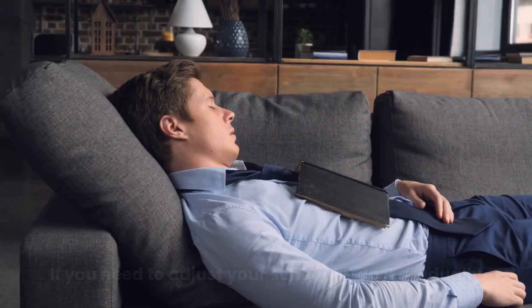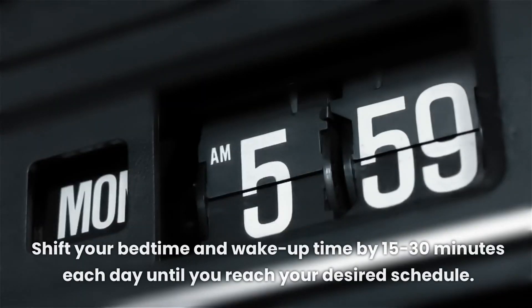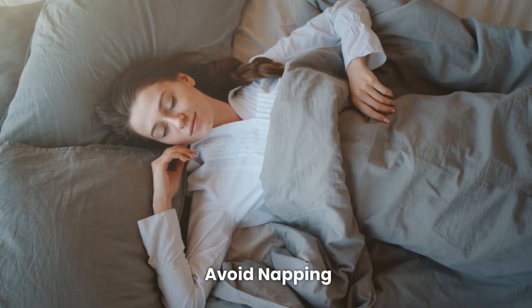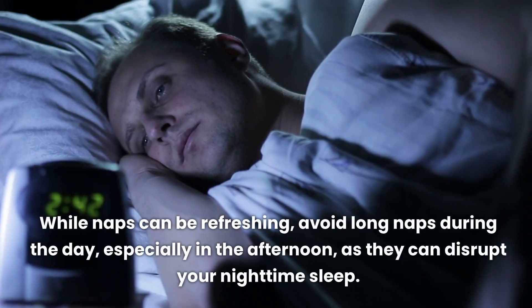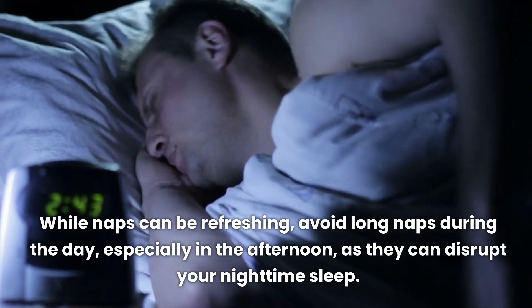If you need to adjust your schedule, do it gradually. Shift your bedtime and wake-up time by 15 to 30 minutes each day until you reach your desired schedule. While naps can be refreshing, avoid long naps during the day, especially in the afternoon, as they can disrupt your nighttime sleep.